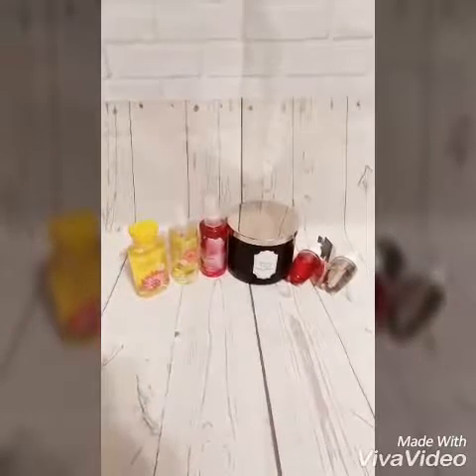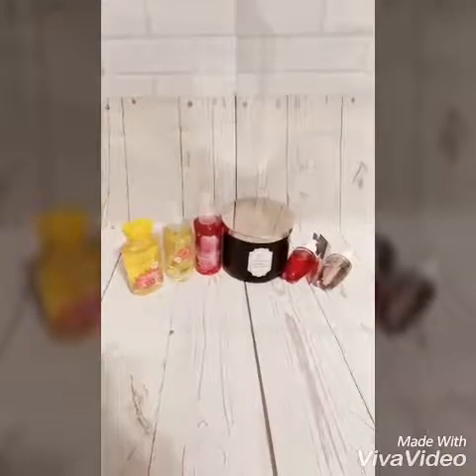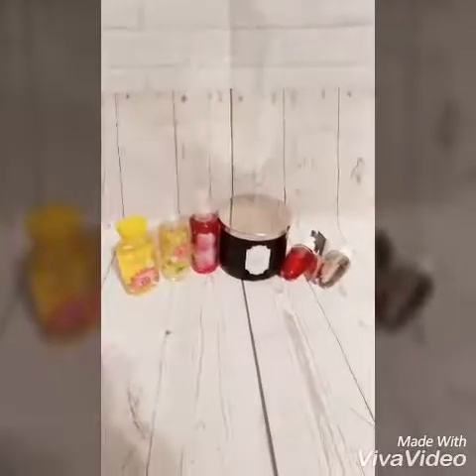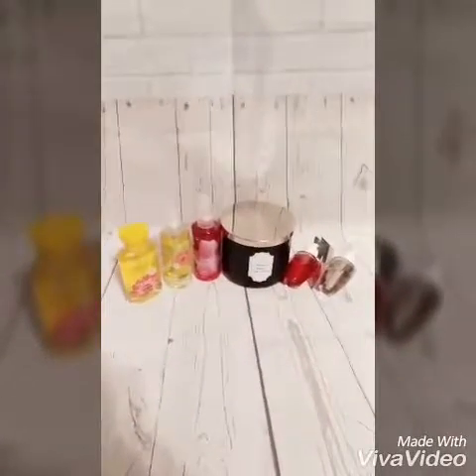They were having a sale where the Three Wick Candles had a $10 off sale, so it went from $24.50 to $14.50. And my favorite is the Mahogany Teakwood. That's my favorite one.